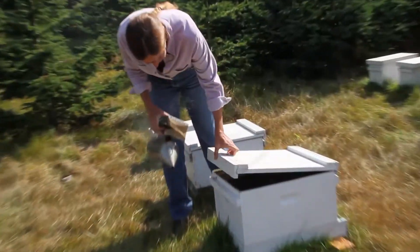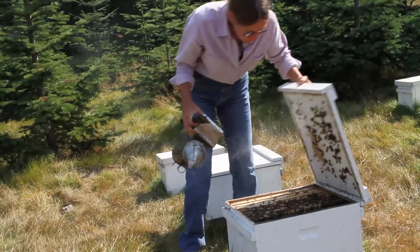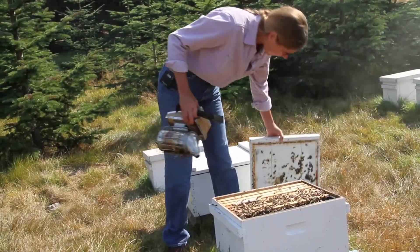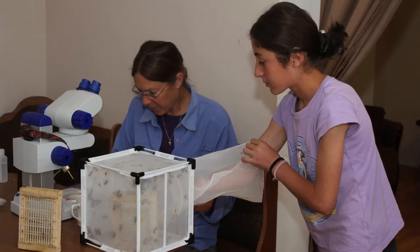Steve Shepard, professor of entomology at Washington State University, and Susan Coby, a WSU research associate, discuss the causes of colony collapse disorder in honeybees, as well as their project to import honeybee semen from other countries to find solutions.